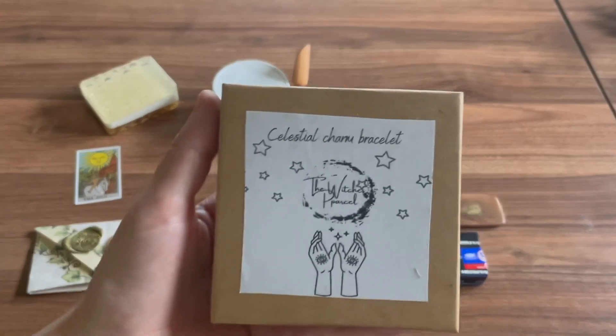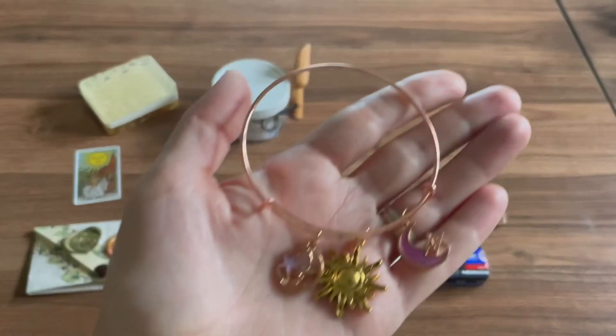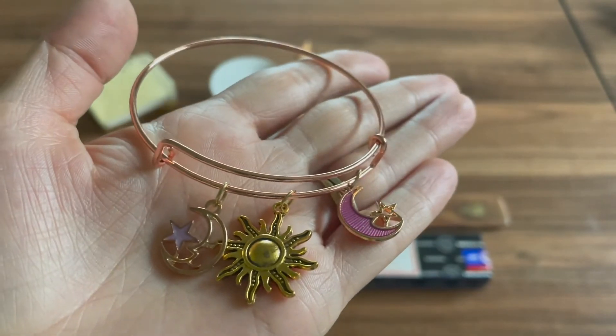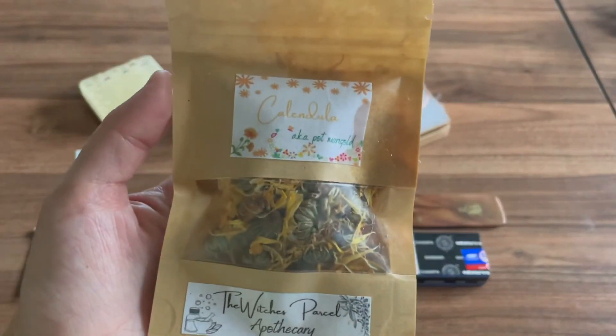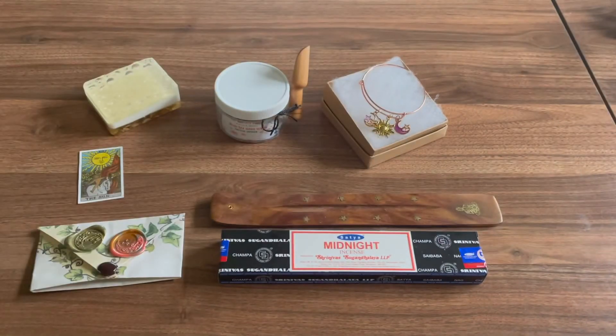We have a charm bracelet — that's really beautiful. I love these little charms, that is so cute. Each bracelet was made specifically for the subscriber that received it. I thought a celestial theme was something we could all appreciate — I really appreciate it. The last thing we have is some calendula, which I really love calendula.